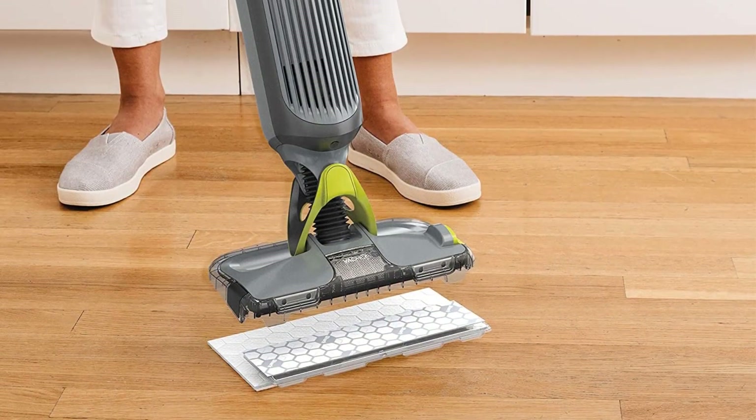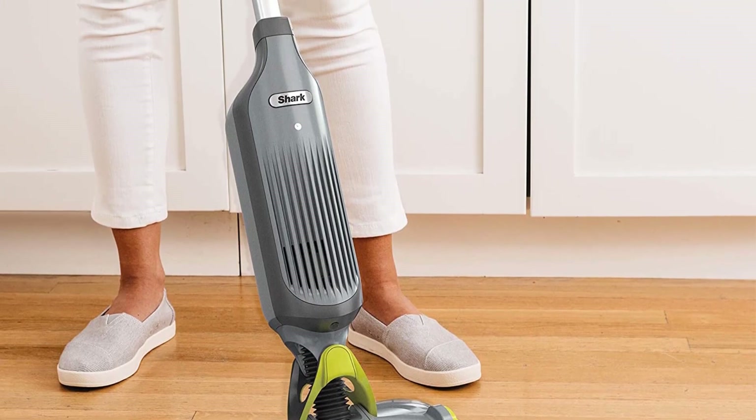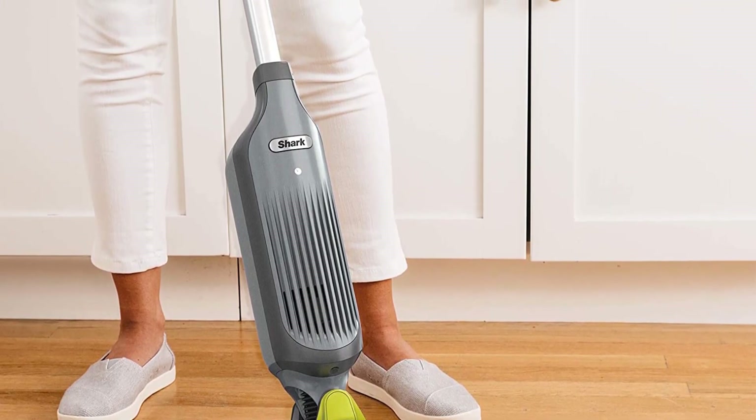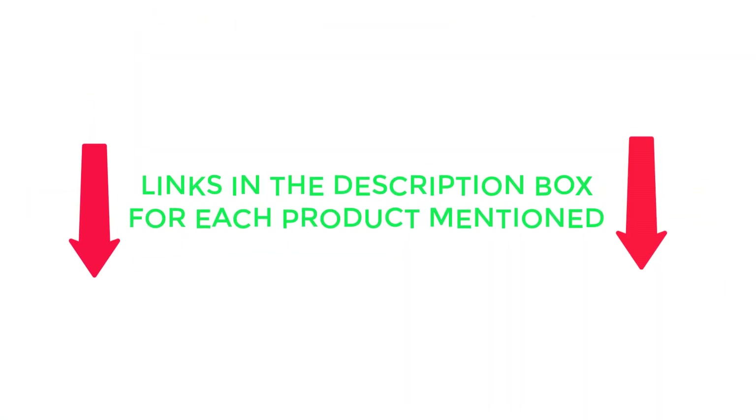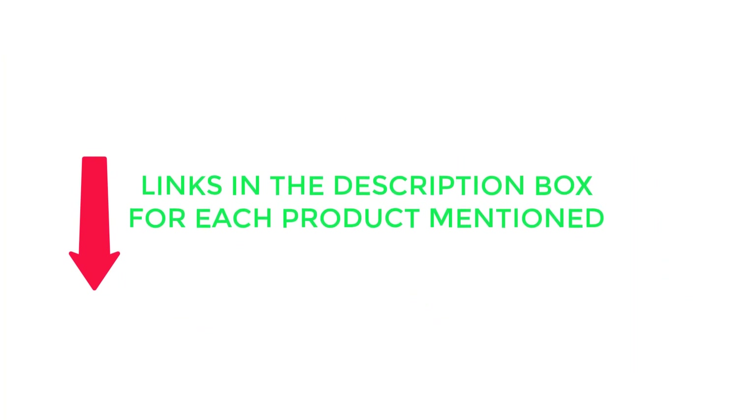To help you make an informed decision, I found these products very helpful for people who want to know about the price and other information. Be sure to check my description, and without any further delay, let's jump into the video.